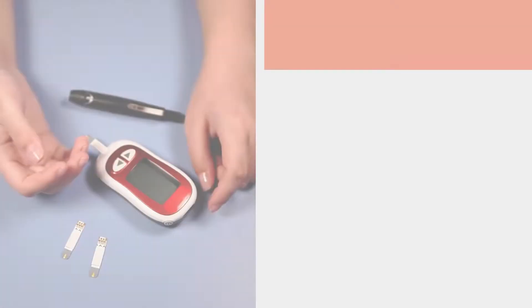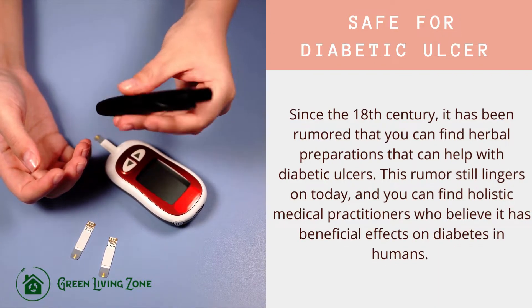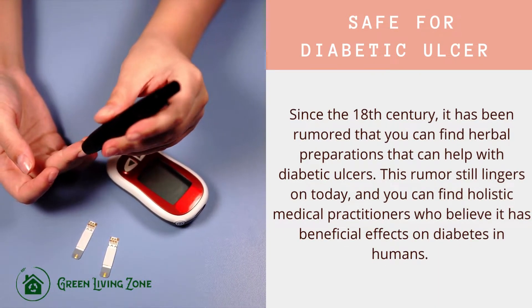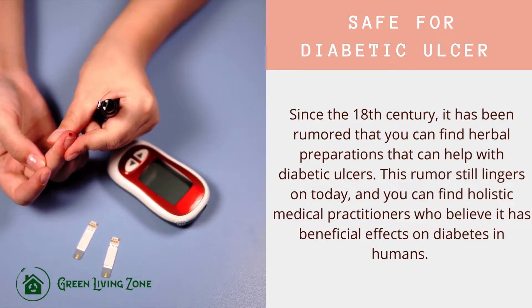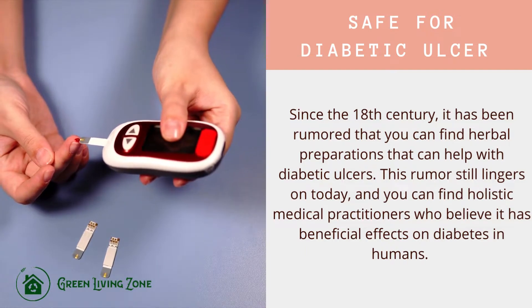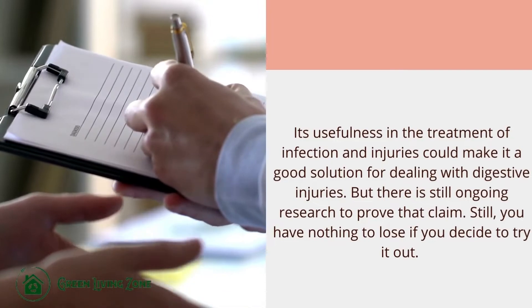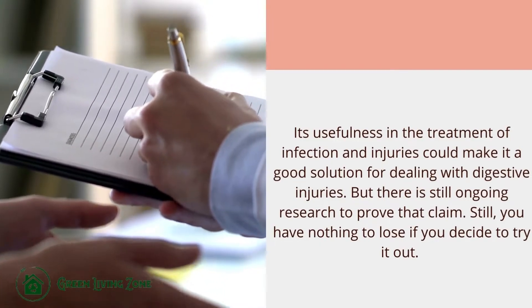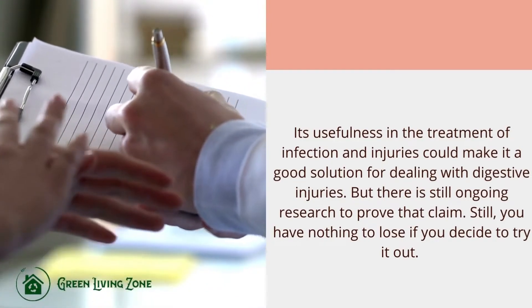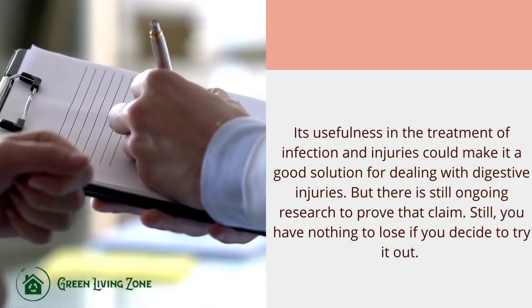Since the 18th century, it has been rumored that you can find herbal preparations that can help with diabetic ulcers. This rumor still lingers today, and holistic medical practitioners believe it has beneficial effects on diabetes in humans. Its usefulness in the treatment of infection and injuries could make it a good solution for dealing with digestive injuries, but there is still ongoing research to prove that claim. Still, you have nothing to lose if you decide to try it out.